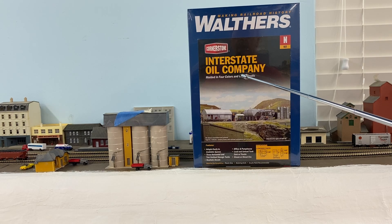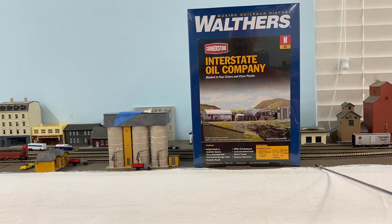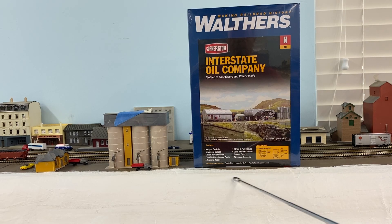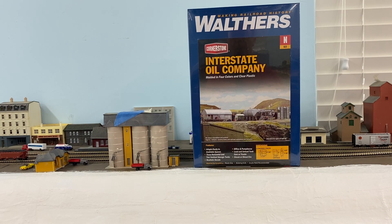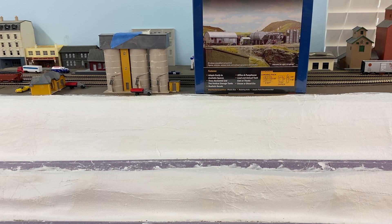The next project is going to be this Interstate Oil Company kit. I got this from Yankee Dabbler and it just came in yesterday. I used to have another half of some of the tanks from another kit that I got at a train show, but that kit needed to be complete. It gives me a little bit of a driveway around the outside here. This kit will be going here, and I'm going to try to finish this area — you can see I've been working on at least the plaster here. But that's it for this area — this is Michelson.